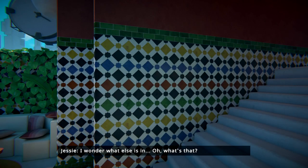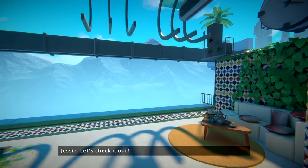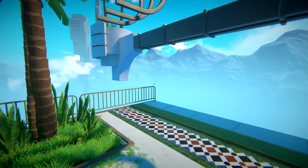I wonder what else is in... Oh, what's that? That looks interesting. Let's check it out. Thank you so much for joining me at Game Edge. We're back in Viewfinder.